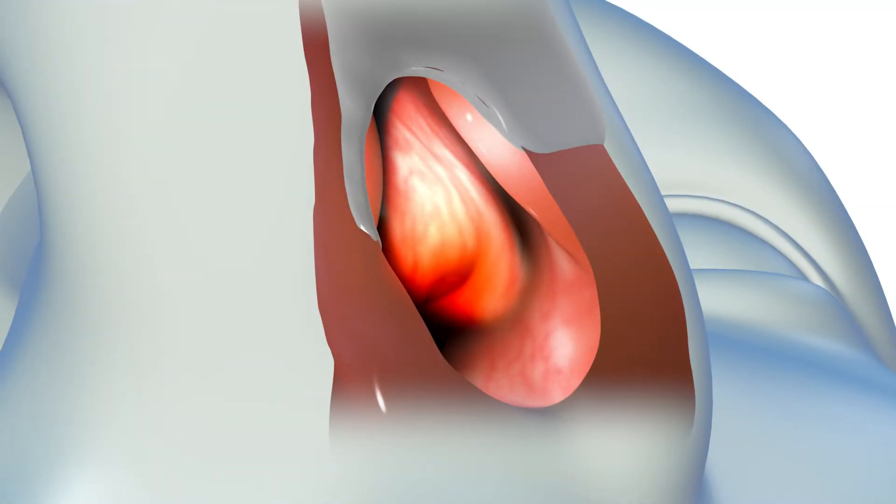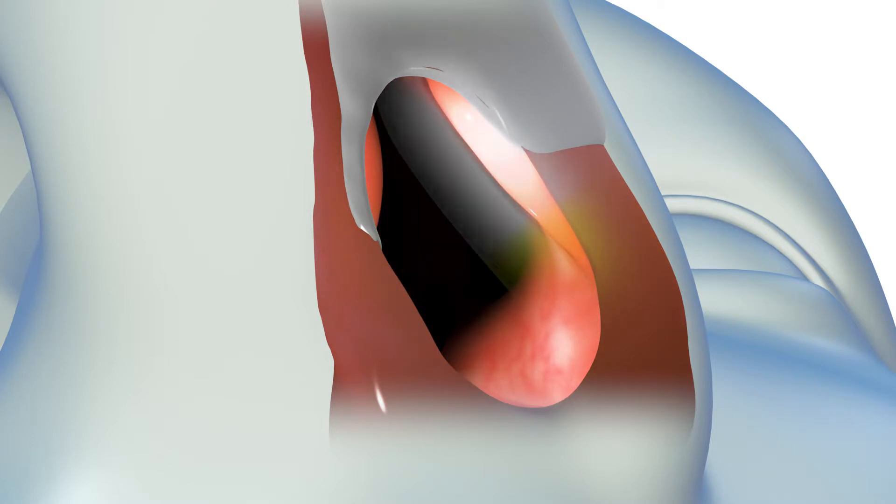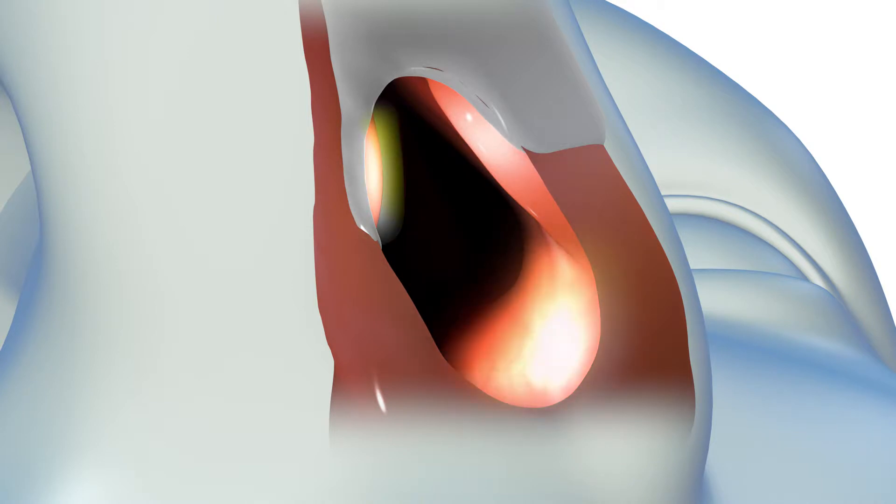Your nasal valve is the gateway to your nasal airway and is composed of a narrow ridge of cartilage protruding from the lateral or side wall of your nose, the septum, and the front part of the inferior turbinate.